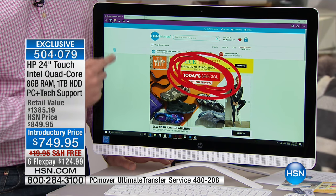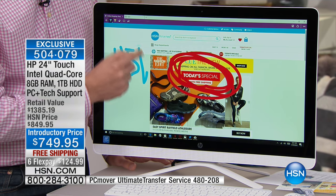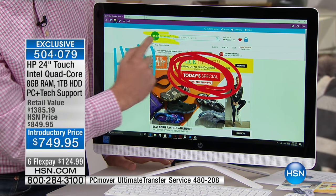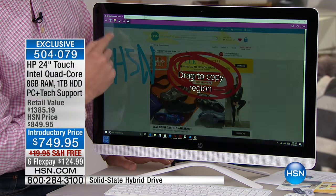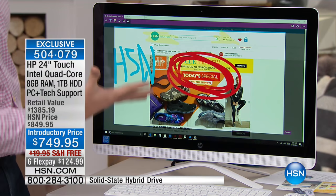At $749.95, yes, I know it's a bit of an investment, but you're going to have this computer forever — year after year after year. I would have to say this is probably future-proof. Absolutely — with everything that's built in here, you really can't get anything much better than this, especially when you want to do some really creative things.